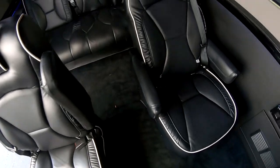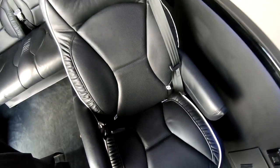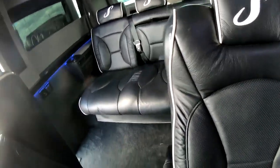Two captain's chairs here. They do have the child safety tethers on them, so you can put a car seat in it. And then there's power folding with power controls right on the side.